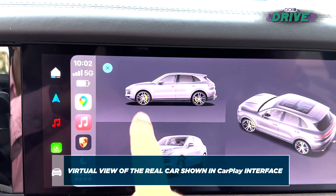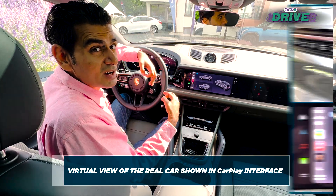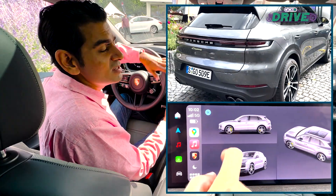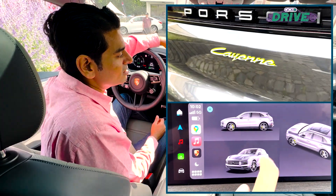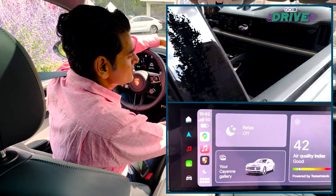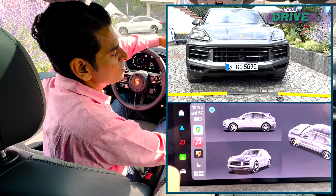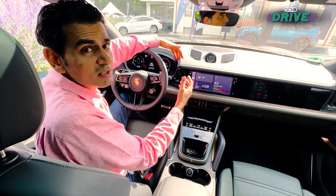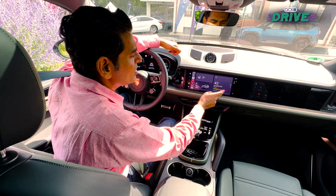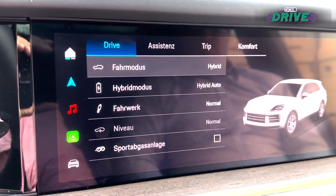This is a nice little touch for people like me who like to look at cars. You've also got — and by the way, this is the exact car I'm sitting in, so it's not just a random general shot of the Cayenne. It's this particular model, this color, this variant. I'm sure more things will be added and this will be model-specific, based on what you've registered on your app.